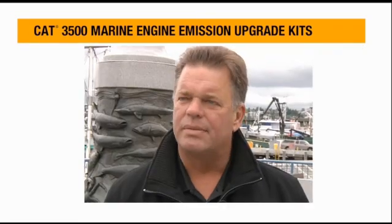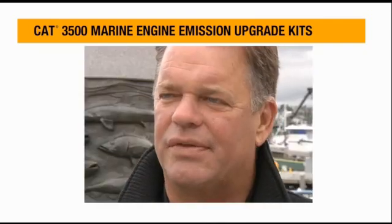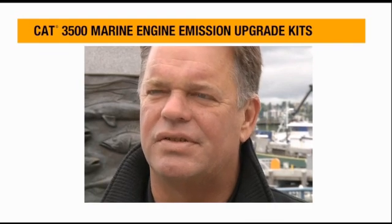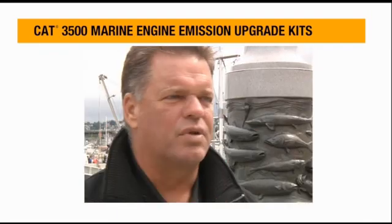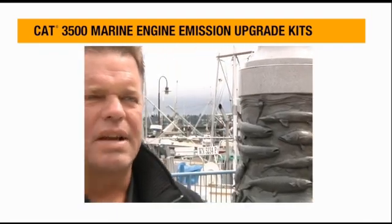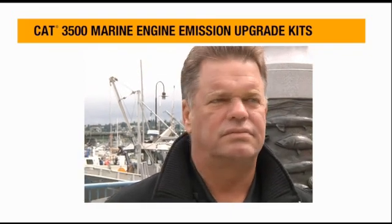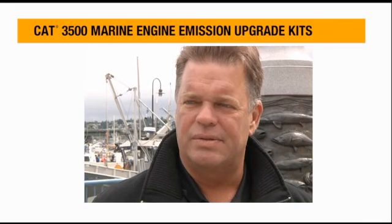There's no question about it — it totally changes the engine and makes it a much more performing engine. For the cost of the upgrade, if I had four or five more of these engines they'd be done in-frame right away — I wouldn't hesitate a bit. If you're going to work a boat and work it hard, Caterpillar is the only way to go. All four of my boats — both mains and all the auxiliaries — are all Cat. Always have been, always will be.